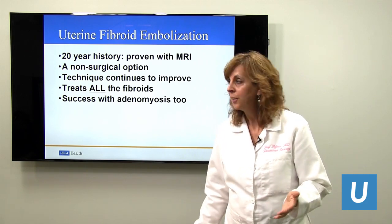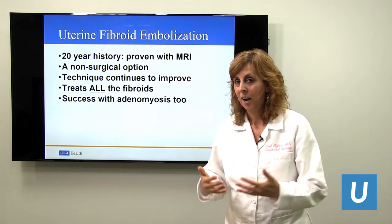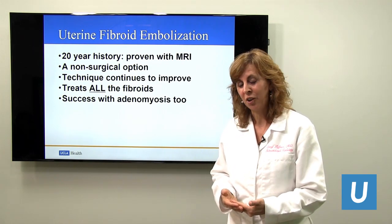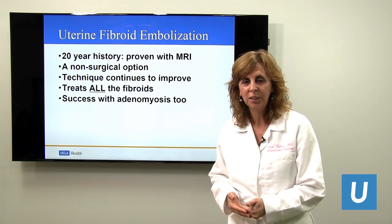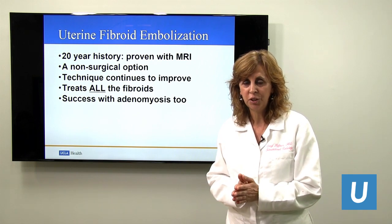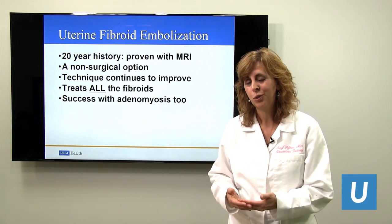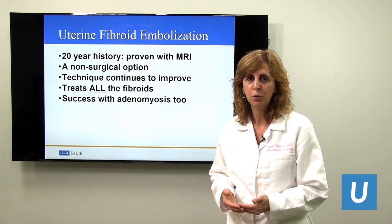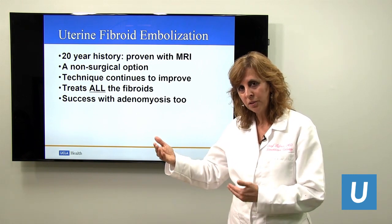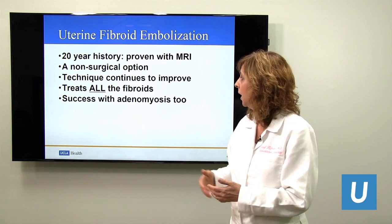For 20 years, we have been doing uterine fibroid embolization. I was part of that original time, and we have grown so much. Our techniques are getting better and better, and our data is becoming more and more solid. This is a procedure that works — it's tried, it's true, scientifically proven. It's a non-surgical option. We have medical options and surgical options, and this falls right in the middle. It's a procedure, and it works.